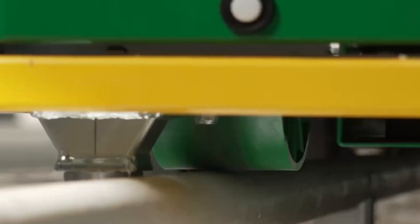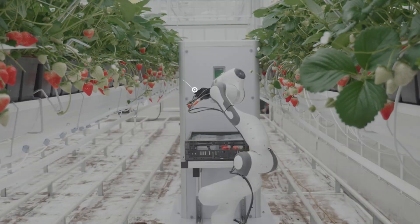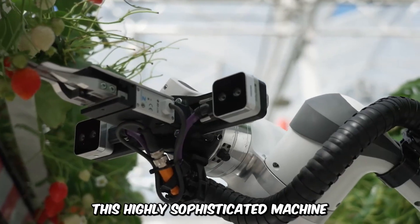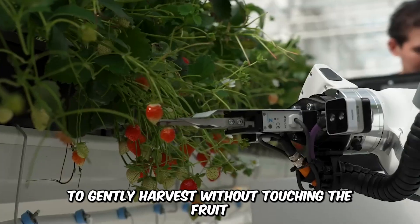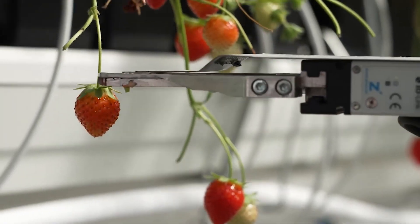Organa Farms developed an autonomous robot harvester specially designed for greenhouses — none other than Berry the Strawberry Picking Robot. This highly sophisticated machine utilizes sensors, machine learning, and artificial intelligence to gently harvest without touching the fruit. The machine simplifies labor planning, works for hours on end, and saves the cost of labor.